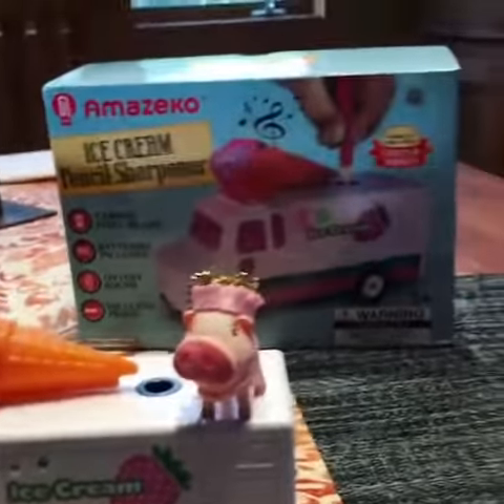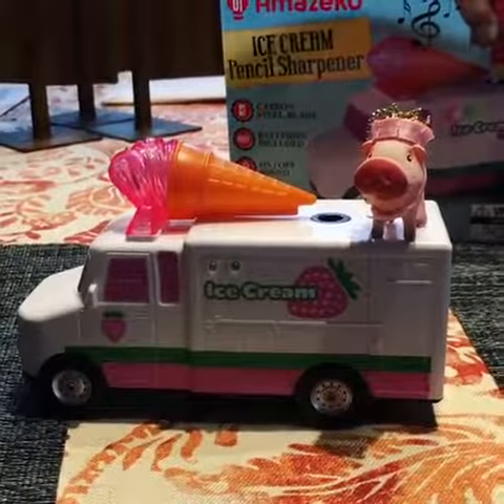Thank you so much to Amazeco. We adore this sharpener. Wow!